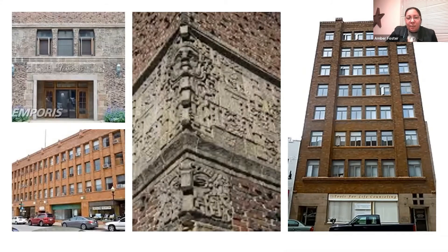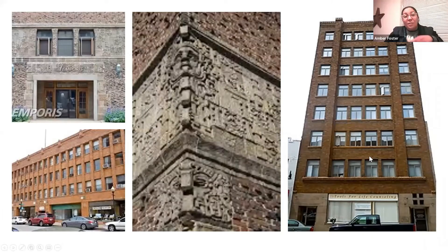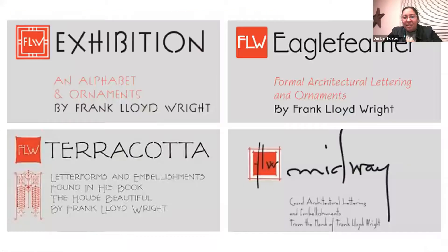This specific building, the Elks Building, is actually very rare — it's an example of a Mayan motif applied to Prairie School, which is something very unique to Aurora specifically. It's quite cool that we have that in our downtown. Frank Lloyd Wright also designed his own fonts, so for any art designs you could use fonts he specifically designed for the Prairie style: Exhibition Eagle Feather, Terracotta, and Midway.